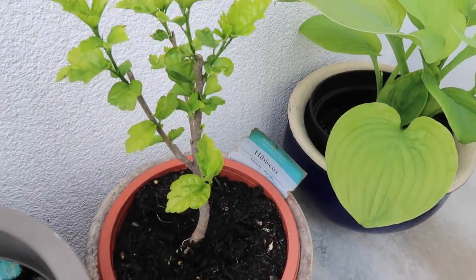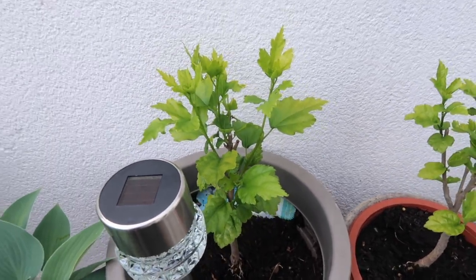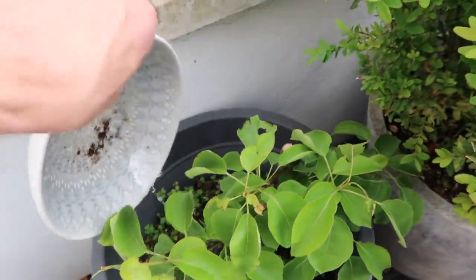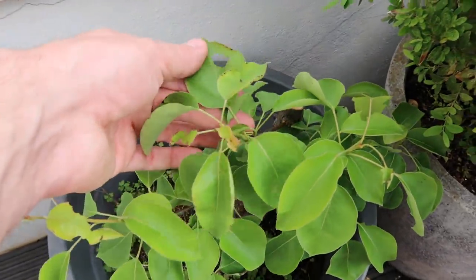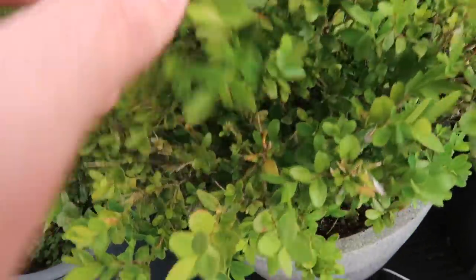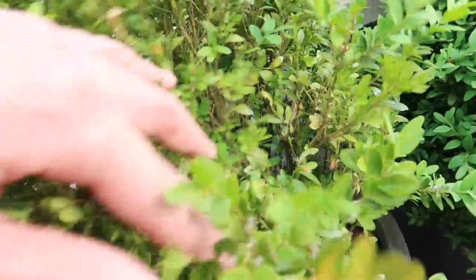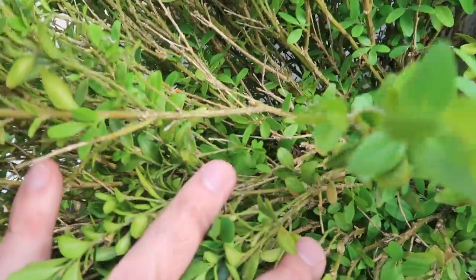These guys are coming on really well too. The hibiscus has grown nicely — these are the ones that I picked up in Poundland. The pear tree is coming on nicely but it looks like something's been munching on it, and this is the box tree that was attacked by the caterpillars. So I'm just having a quick look in here to see if there are any signs. I can't spot any today but it looks like they have been having a good munch on the leaves.